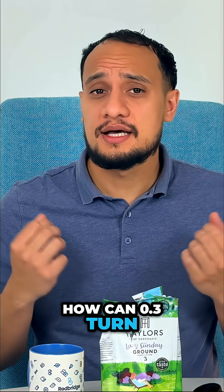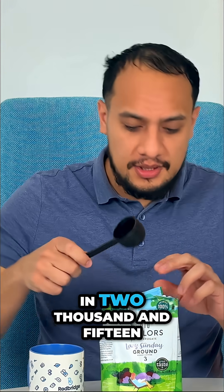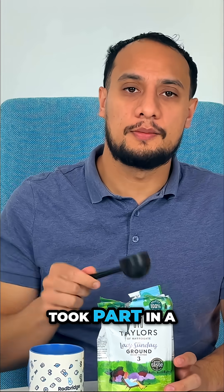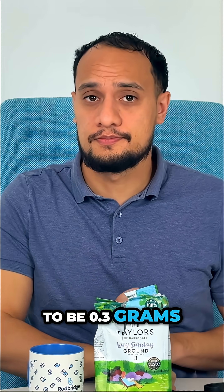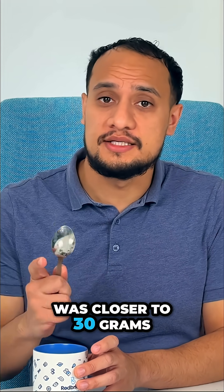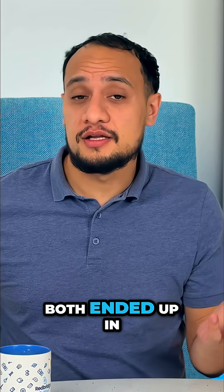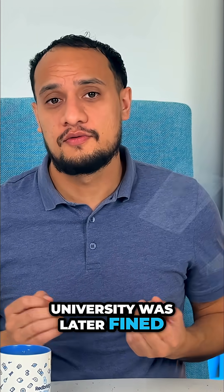How can 0.3 turn into 30 and nearly kill you? In 2015, two sports science students in the UK took part in a caffeine test. The dose was meant to be 0.3 grams. A decimal slipped and what got mixed was closer to 30 grams, which is about 300 cups of coffee. Both ended up in intensive care and the university was later fined £400,000.